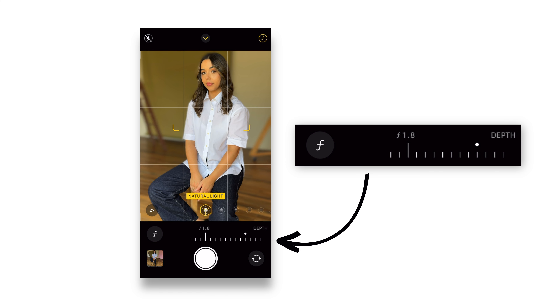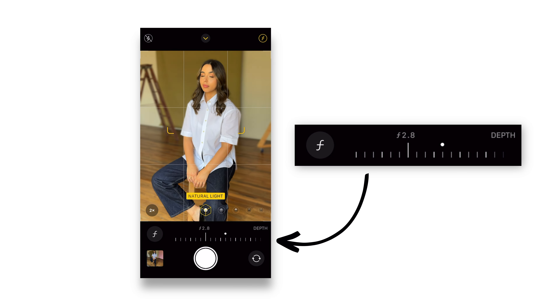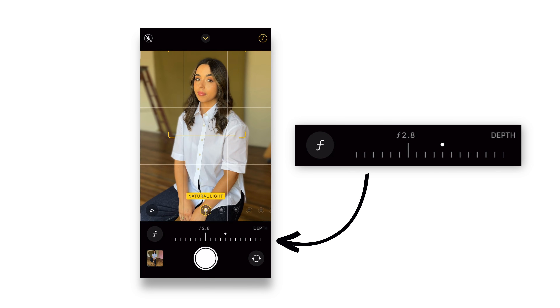It's only really when you zoom in that you notice the edges around the face — like the hair and around the ears — can get a little mixed up and confused. You can actually change how much background blur you want with Portrait Mode while you're taking the photo, and also after, with the aperture compensation. You can't actually shoot RAW in Portrait Mode, unfortunately.